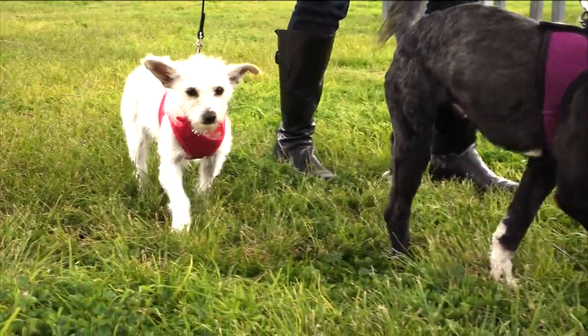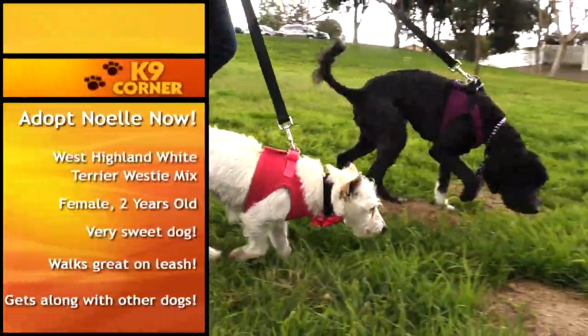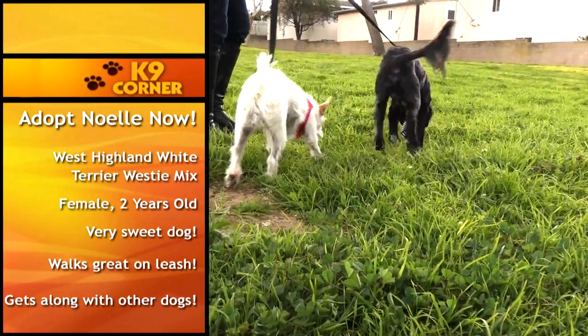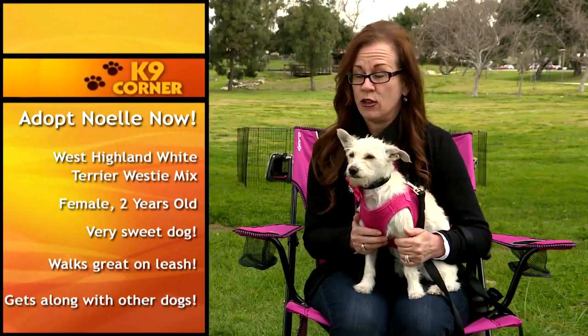This is Noelle, a little Westie mix about two years old. She is just the friendliest, sweetest girl ever. She can be a little nervous meeting new people and going to new places, but she warms up very quickly. She is crate-trained, walks great on leash, and is friendly with other dogs — just an all-around easygoing girl.